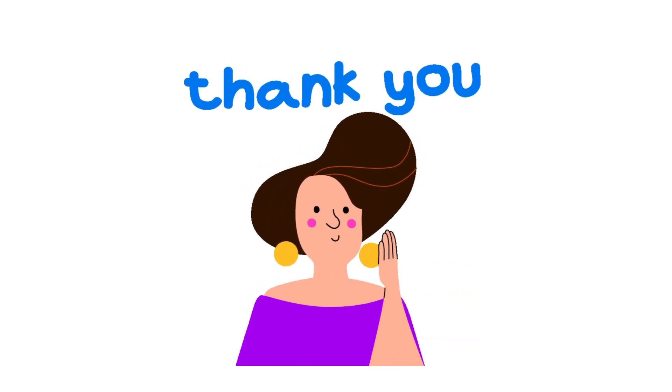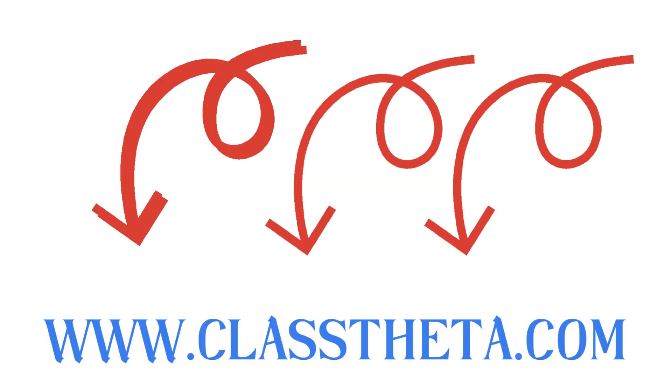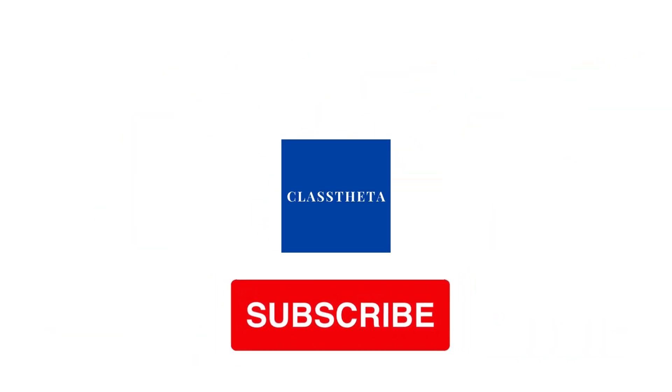If you have any questions, just leave a comment. I will be answering you as soon as I can. Thank you very much for watching the video. Please don't forget to like, share, and subscribe to our channel. Until next question. Bye bye.